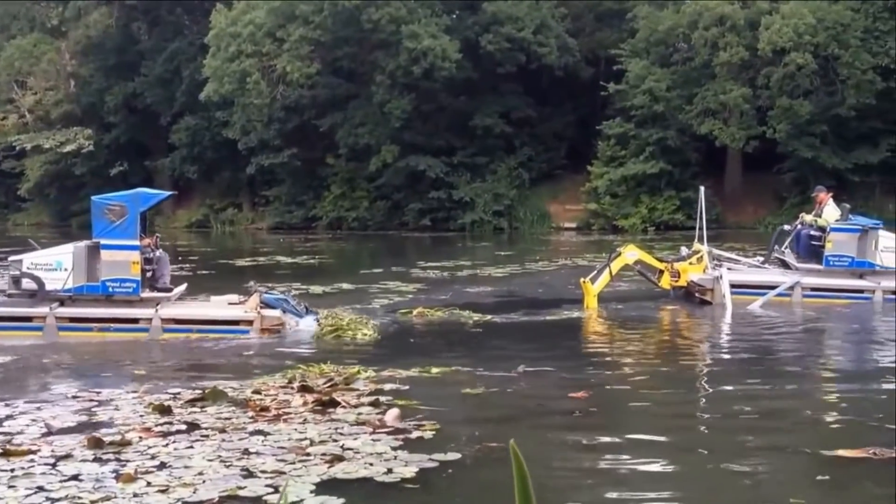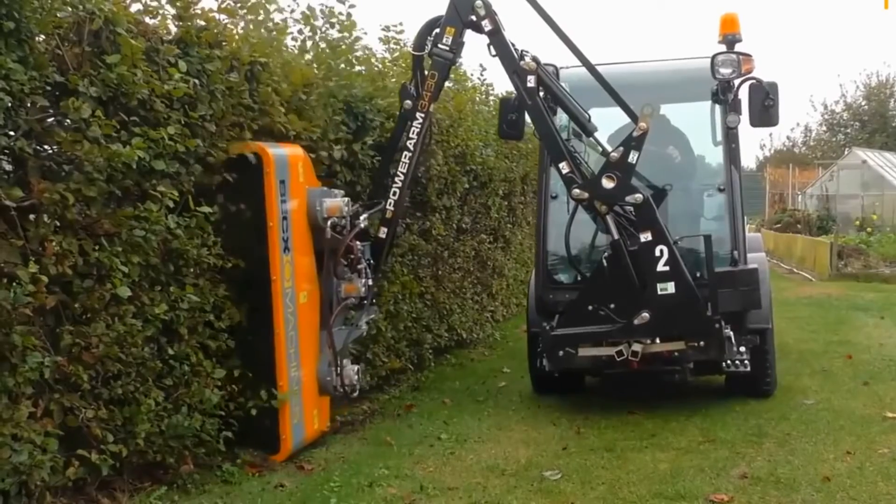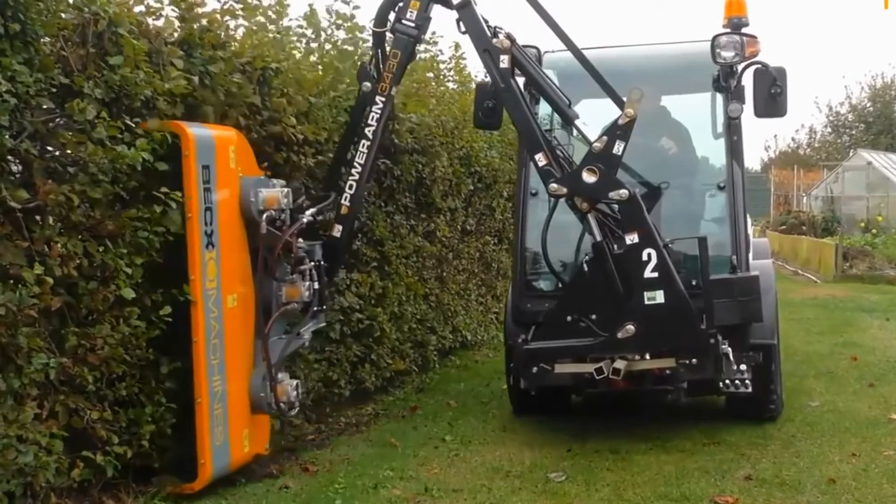From tractors that drive themselves to a tractor you can use on water, hang out with us for a few minutes and check out some of the coolest agricultural machines on Earth.